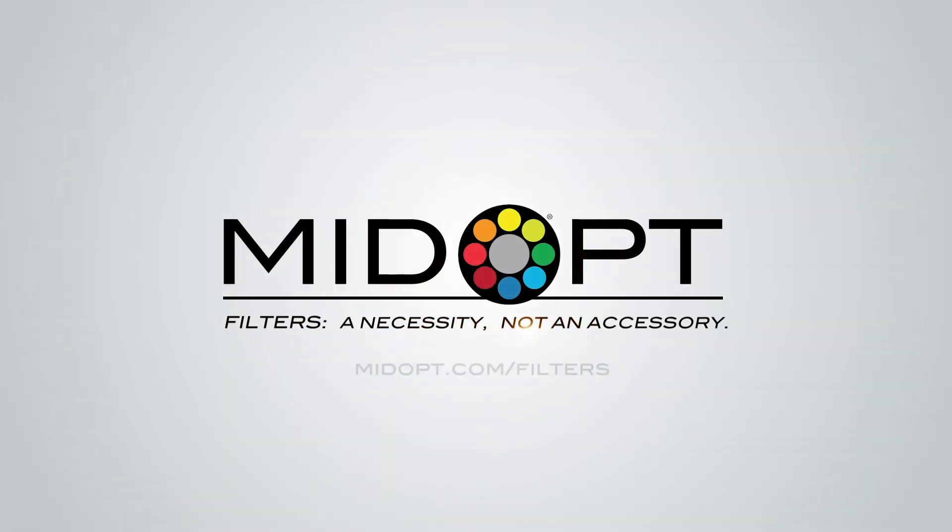The BN450 and BP450 are in stock and ready to ship. For more information, please visit midopt.com/filters. Thank you so much for watching.